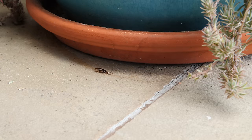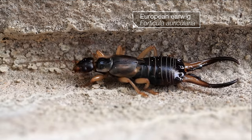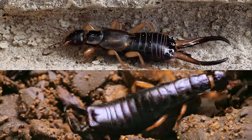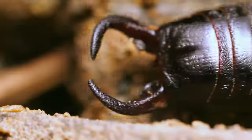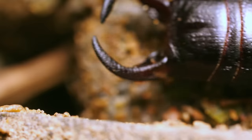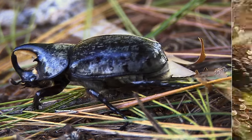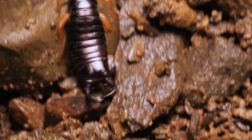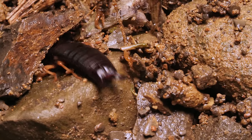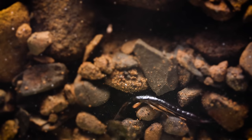They're cousins to the common European earwig you might find in your backyard. Both earwigs wield fearsome-looking pincers on their rear. But why keep them on their backside when most animals bear their weapons up front? For one thing, earwigs spend the majority of their lives underground, so it's a lot easier to drag those massive pincers than to push them.